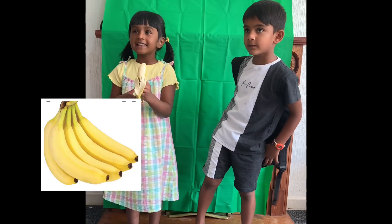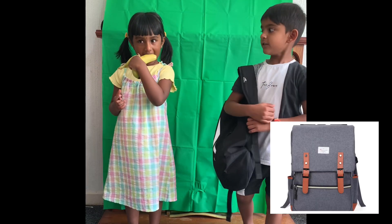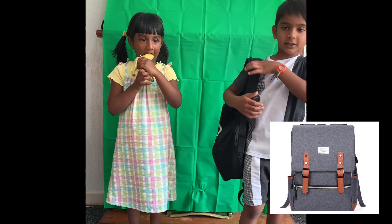B for Banana. I like banana to eat. B for Bat. I am carrying my bat to school.